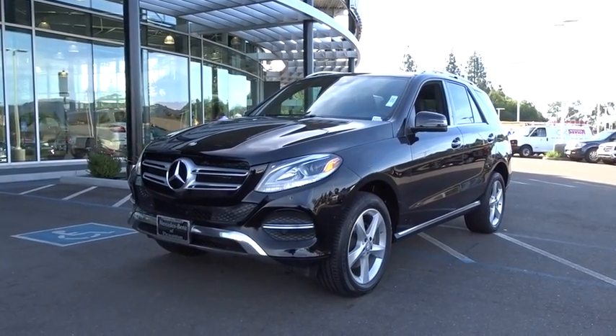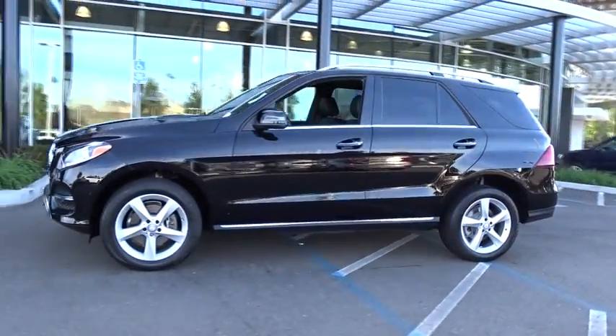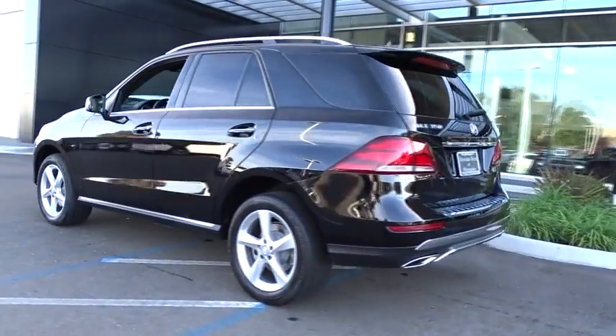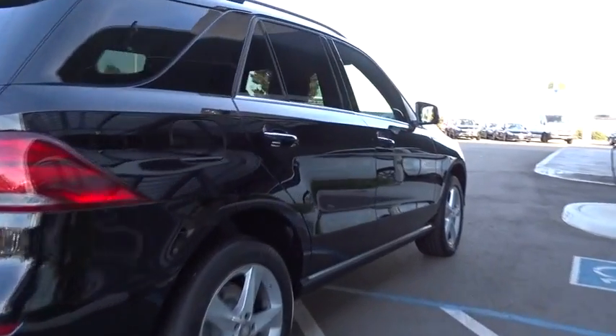2016 Mercedes GLE. The GLE comes with the full Mercedes luxury experience. It combines the sports sedan performance with SUV stability. It comes with beautiful serene looking interiors and a command system that is close by to access every setting under the sun.